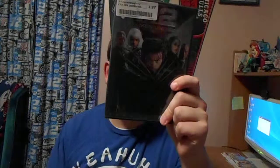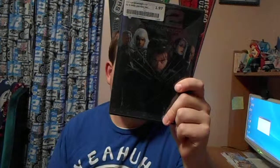Here are copies of X2: X-Men United. This is the 2003 VHS and the 2003 DVD. Let's take a look at the 2003 VHS.